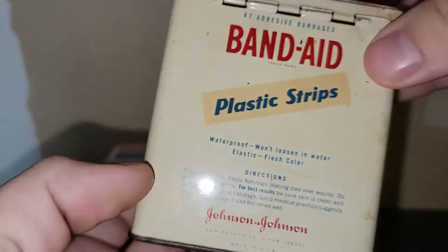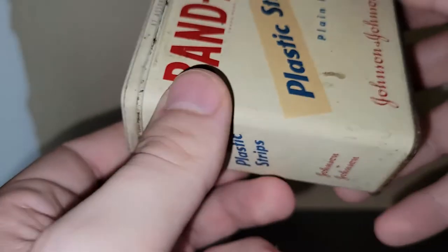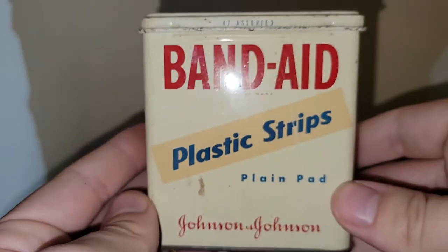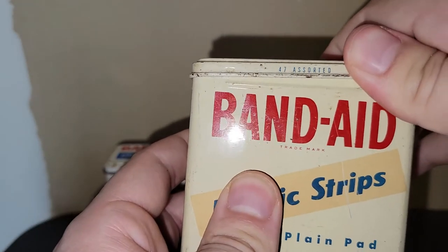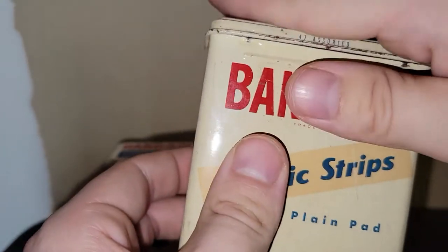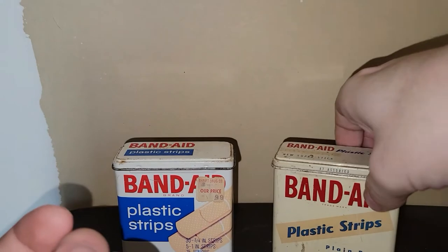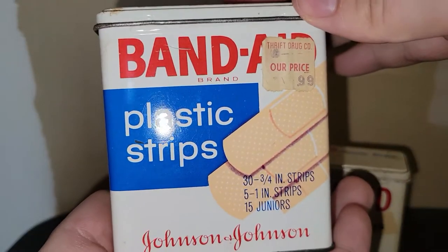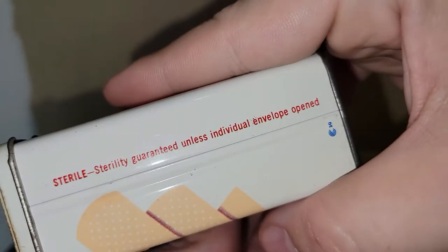Then we've got the two Band-Aid tins. I would really like to find the one with the lady on it. They say 'sterilely guaranteed unless individual envelope is opened.' These are great for your bathroom — there are so many things you can do with them. I know some Band-Aid tins are valuable, so I'll do my research. Don't you think that's another cool one?